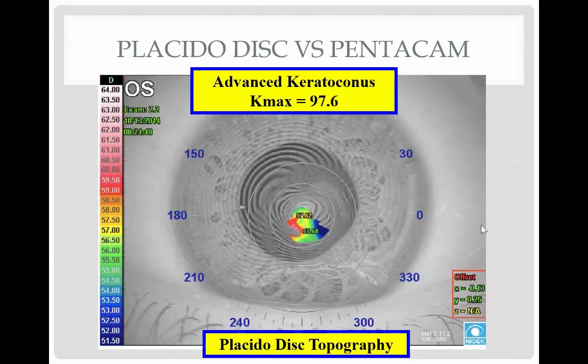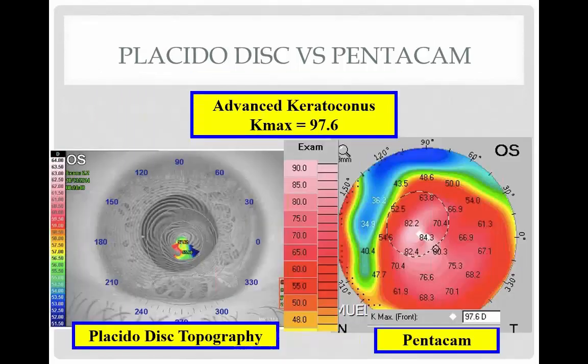When you get more advanced keratoconus — like this patient with a K-Max of 97.6, where normal is about 45 or 46 — the Placida disc technology can't image and interpret these maps. It's just too steep for Placida disc. Thankfully with the Pentacam, you can see the patient. The color scale on the left shows the very light red in the 90 range where it gets very steep. You can image this eye and do difference maps over time to help see how these eyes respond to crosslinking. These patients can have crosslinking with epi-on and do well.